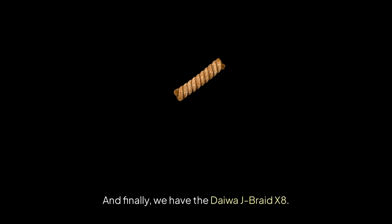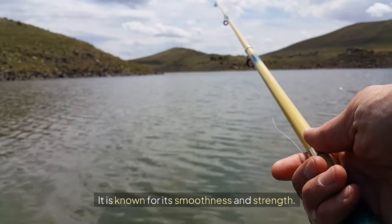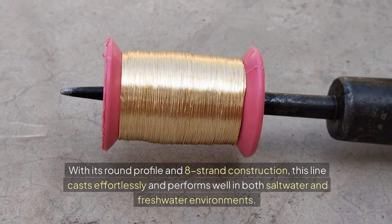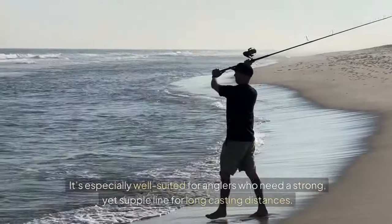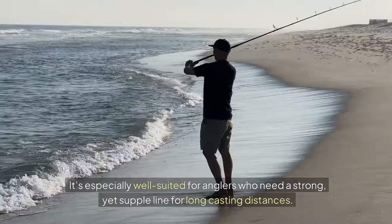And finally, we have the Daiwa J-Braid X8, known for its smoothness and strength. With its round profile and 8-strand construction, this line casts effortlessly and performs well in both saltwater and freshwater environments. It's especially well-suited for anglers who need a strong, yet supple line for long casting distances.